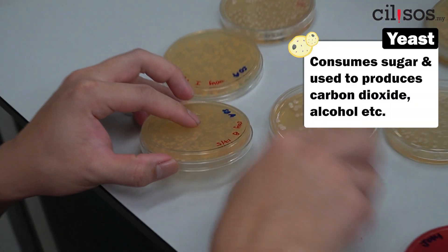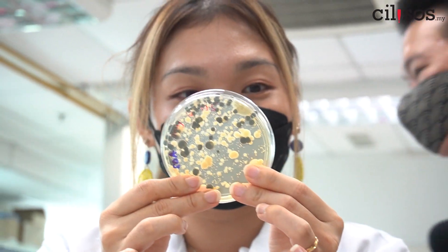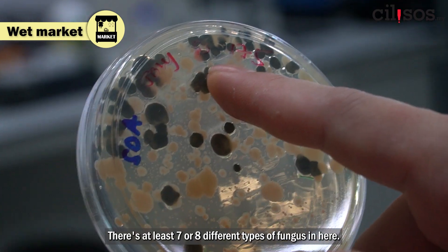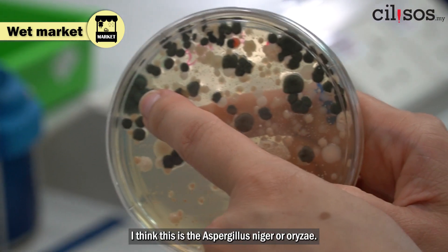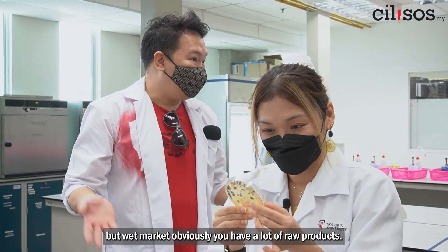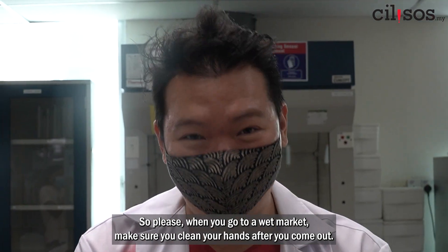For all the fungus cultures, basically all of them pretty much have yeast. There are more than at least seven or eight different types. I think this one is aspergillus. We're not saying don't go to a wet market, but at a wet market you obviously have a lot of raw products, so please make sure you clean your hands after you come out.